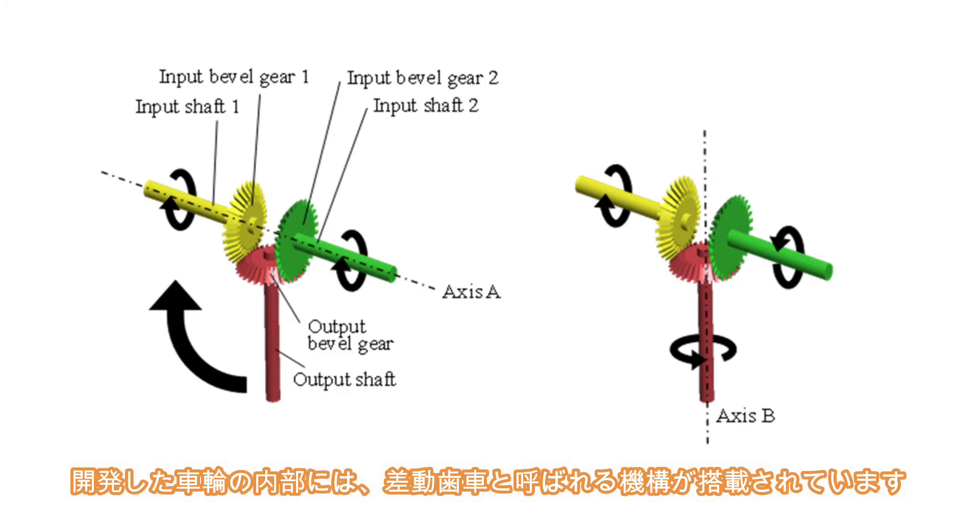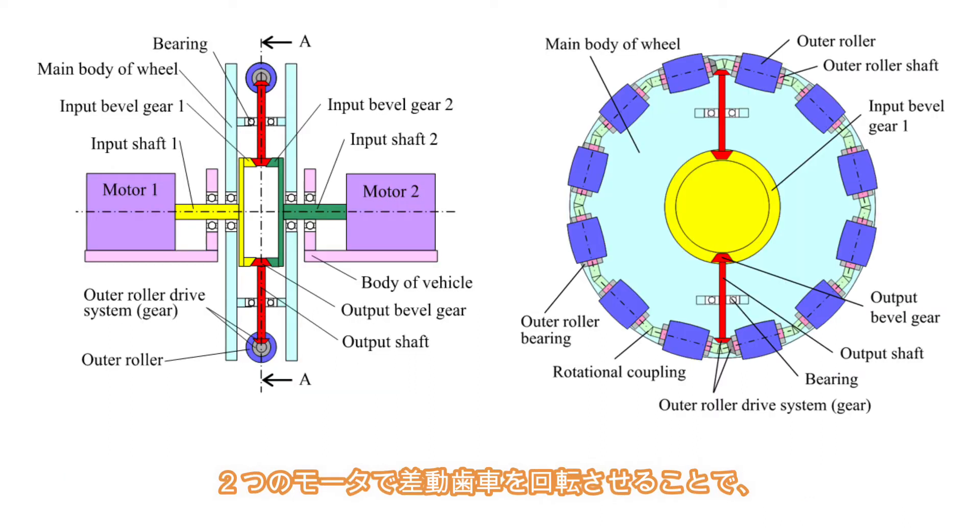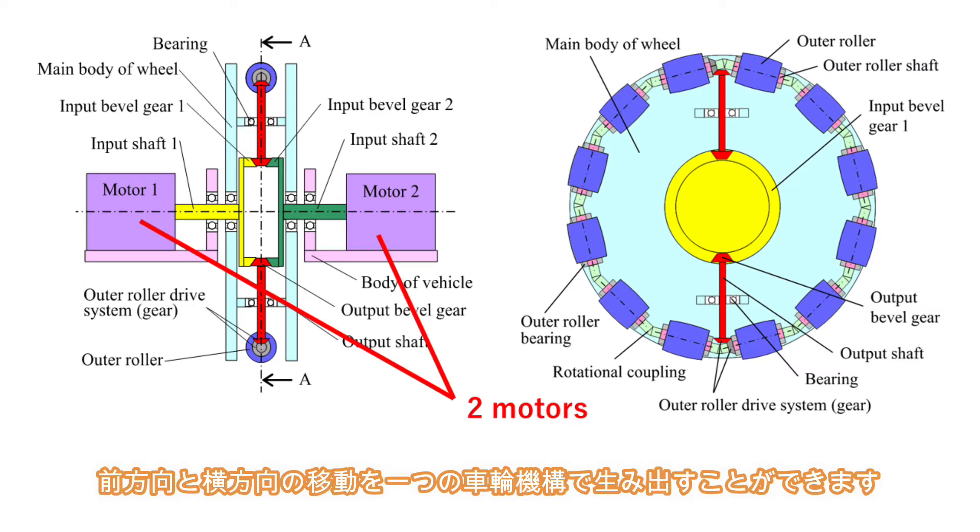Inside the developed wheel, a gear mechanism called a differential gear is installed. By rotating the gears with two motors, the wheel itself can generate forward and lateral movement.